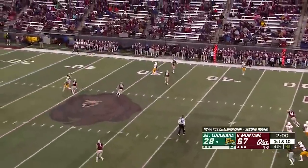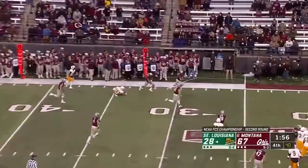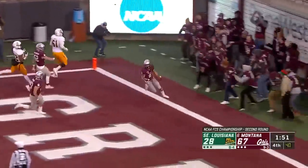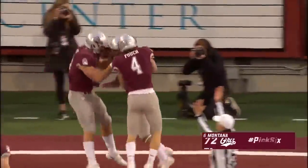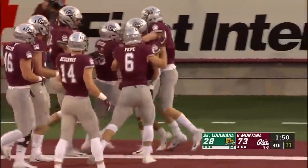Two minutes to go here. Virgil — and that's intercepted. It's picked off by Montana, and taking it back is Corbin Walker for the touchdown. Walker, the freshman, his first pick — and he turns it into a pick-six.